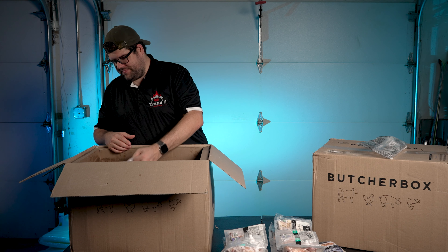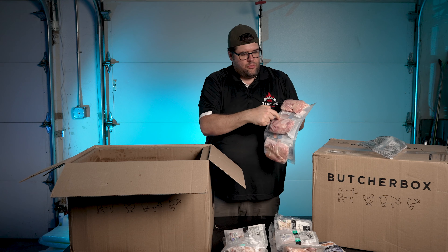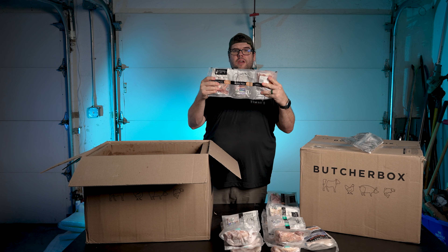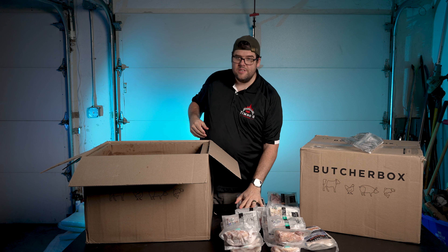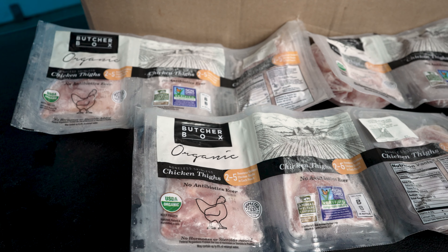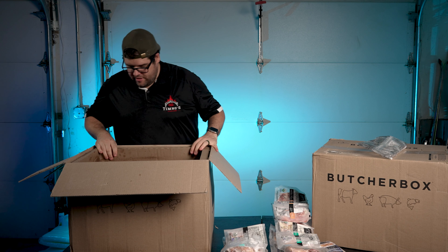Next, we have chicken thighs. We have three individual packages of a pound each, so you can portion them up correctly. We ended up with nine pounds of chicken thighs total. You get between two to five chicken thighs per package. Yeah, there's a lot of chicken in this one.